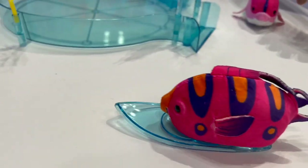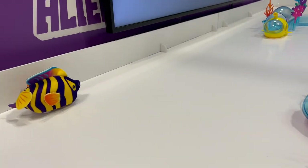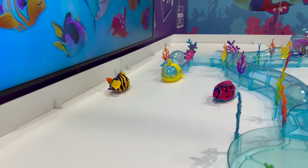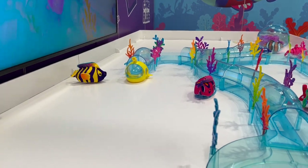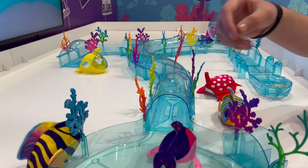Is that a surfboard? Oh, the surfboard! Oh, they got stuck and unstuck themselves. Love that. These are $10, and then the additional kits are $20.